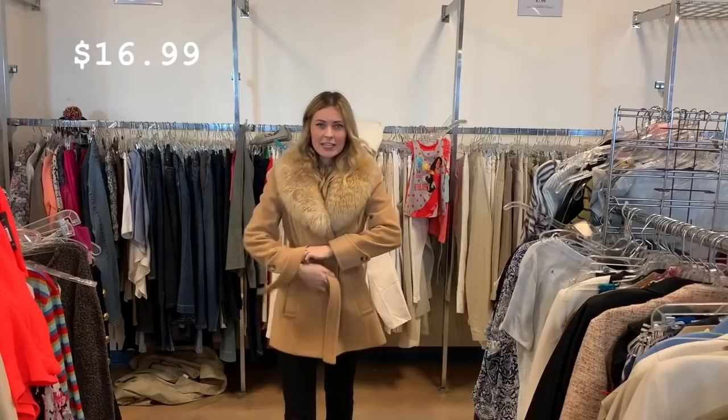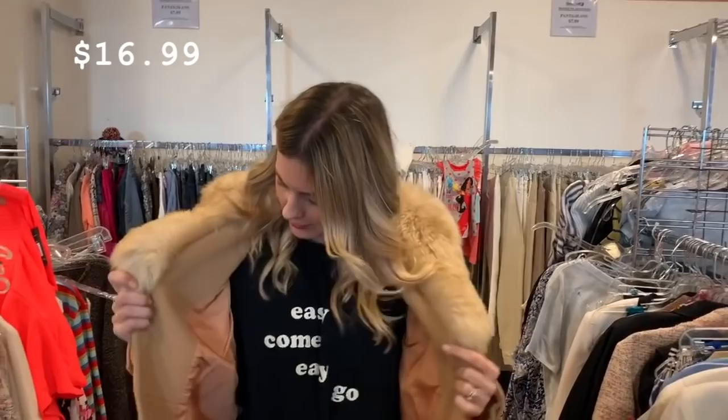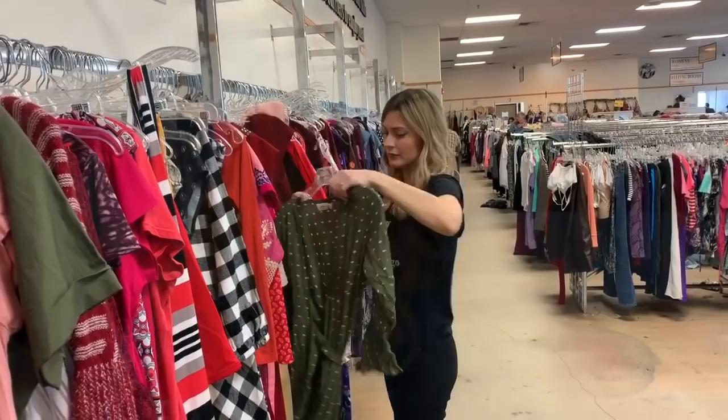I decided to keep the fur collared coat because it fits me great. I've actually had a lot of those coats come and go in my life and I've always ended up reselling them for my online Etsy store. But I've kind of regretted selling every single one of those fur coats that I've gotten, so I decided it's time to get one and keep it for myself.